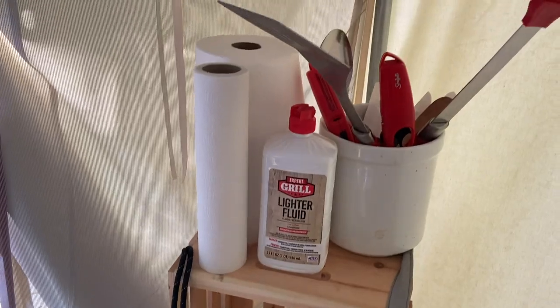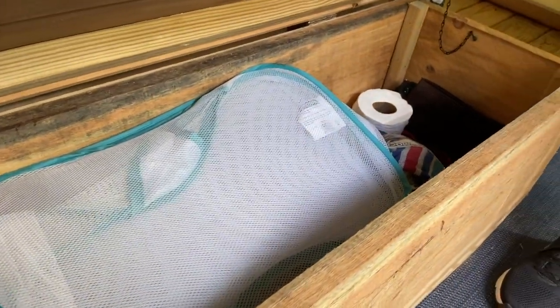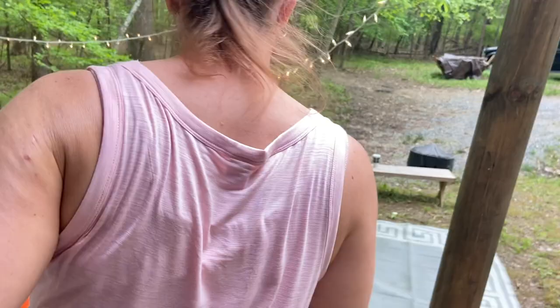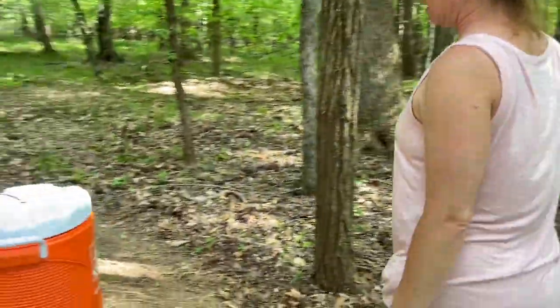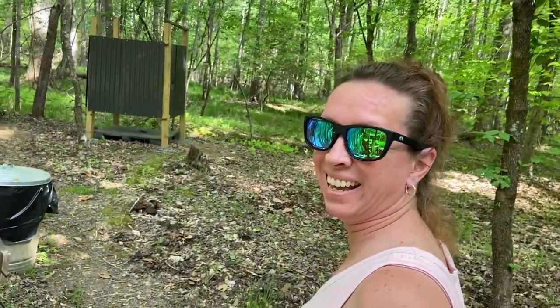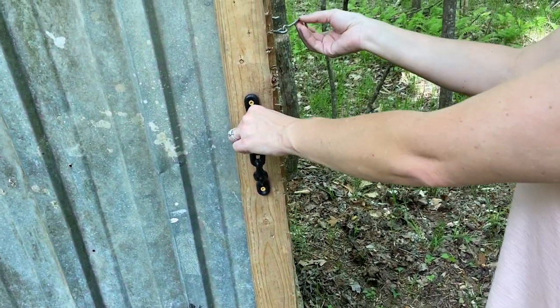Grill brush, paper towels, lighter fluid, blankets, hammock, laundry supplies, toilet paper, and an extension cord — this is really neat! They have string lights and power out here, so we can charge our phones. There's a shower — five star! And it has a lock, which could be a problem.